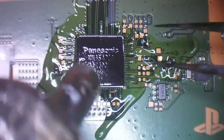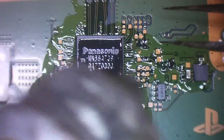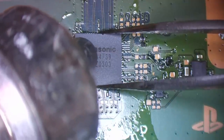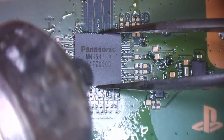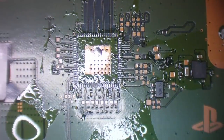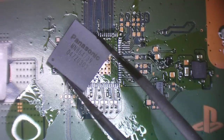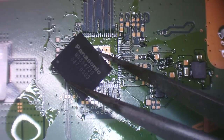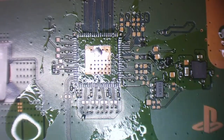Hot air is set at 480°C. I've applied flux — that liquid helps solder to flow. And there's the old encoder removed. One thing I noticed when I looked at it: the top of the chip looked kind of black, which could have been an indication it was bad.